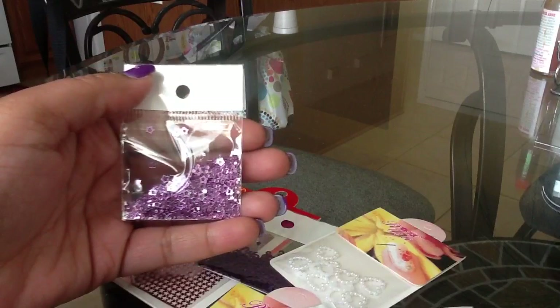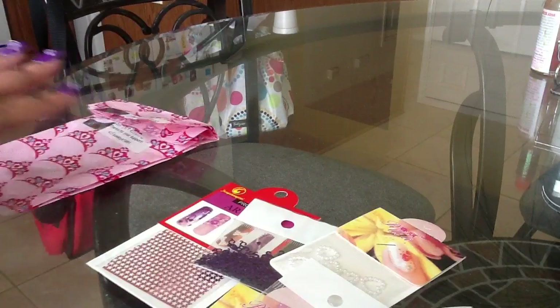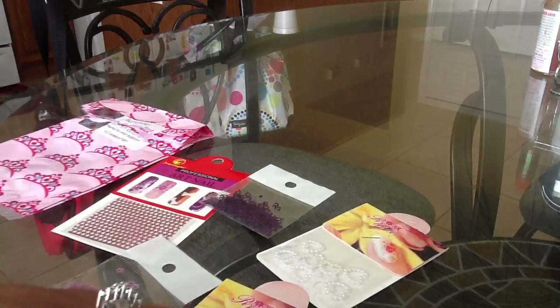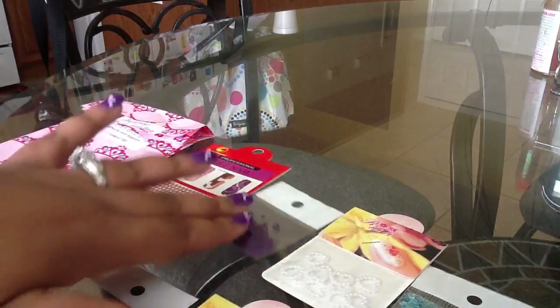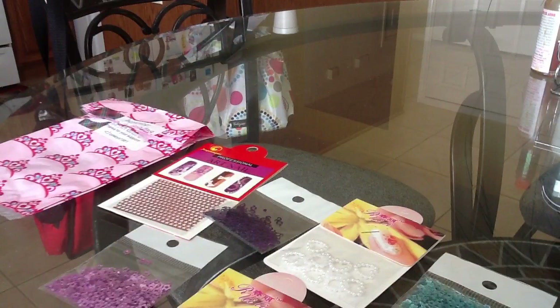And that was all that was in the grab bag. The grab bag was five bucks and it included shipping. This is something that Colby's 1981 is doing — this is her second month doing them and I love them. If you're interested, check out her channel; she has a link where you can go and purchase them.